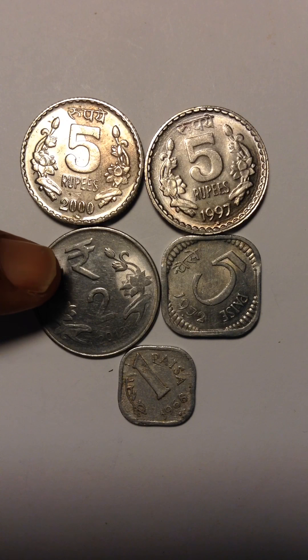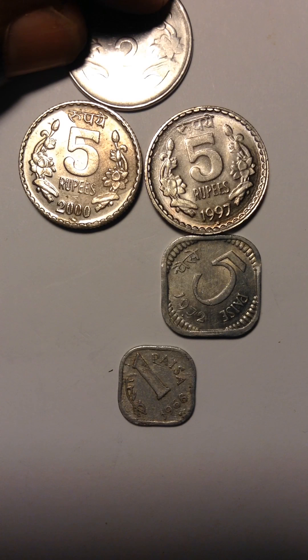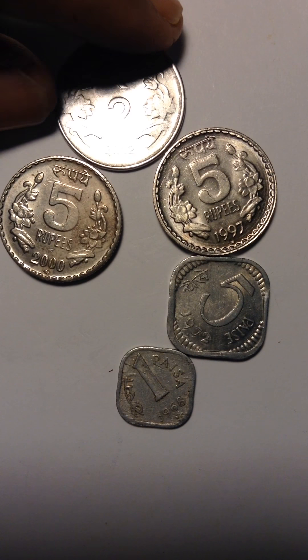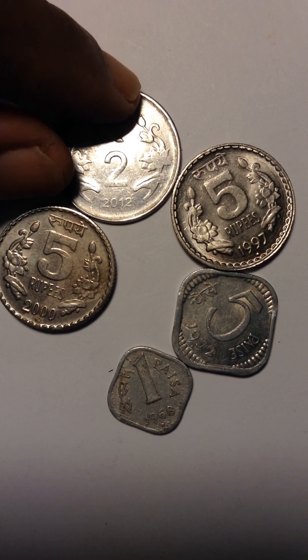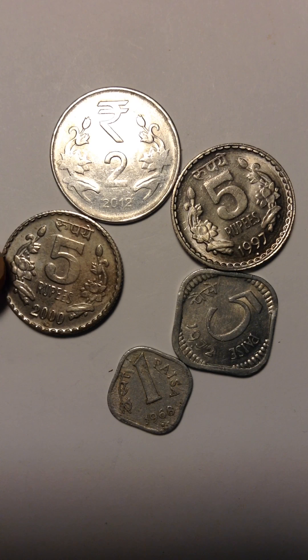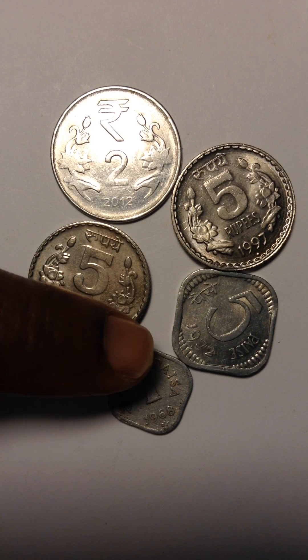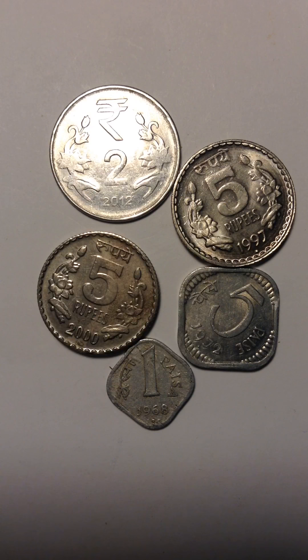I cannot tell what date it is. Let me put it on top here — okay, it's saying 2012. It's clear now, it's 2012. So 2012 is the youngest one.